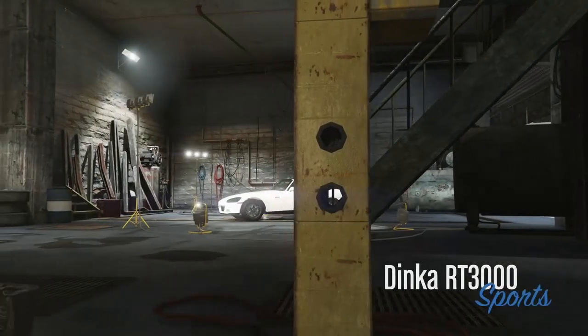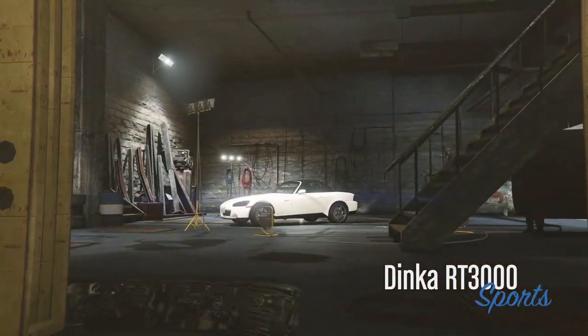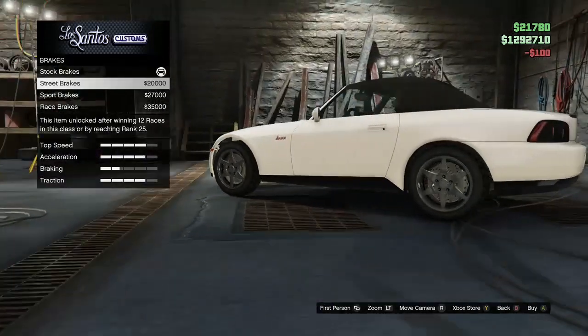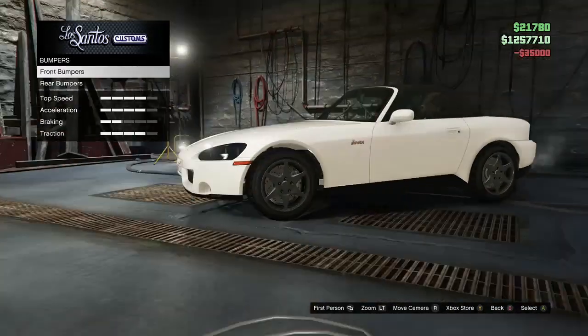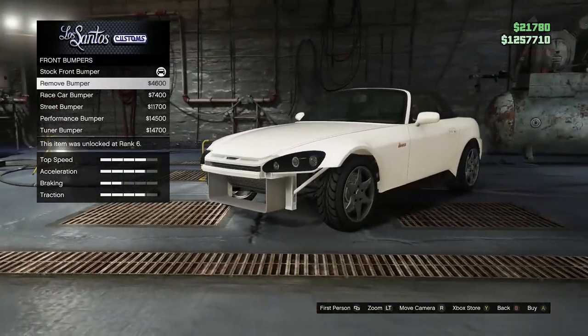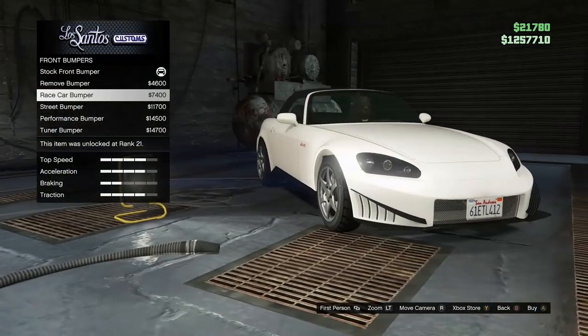What is up! In my last video I asked you which car you guys will be buying first, and to no surprise I purchased the Dinka RT3000 — the S2000 look-alike. I just wanted to go over all the customizations to check out if there's any new ones, so let's get started with the front bumper.